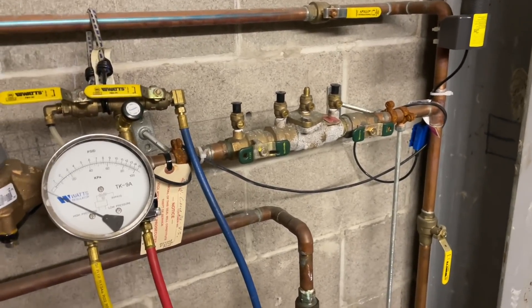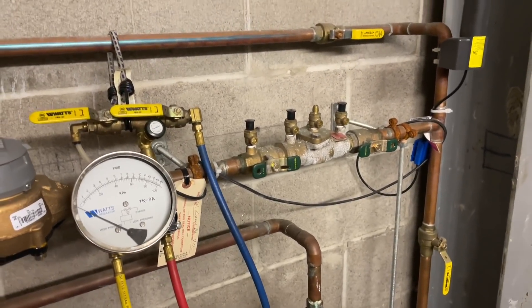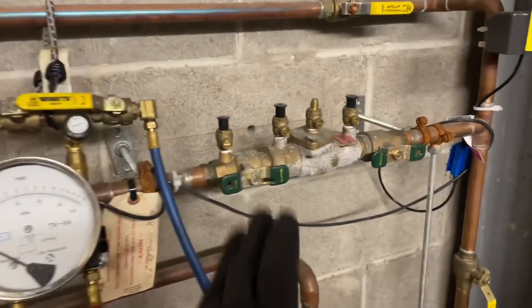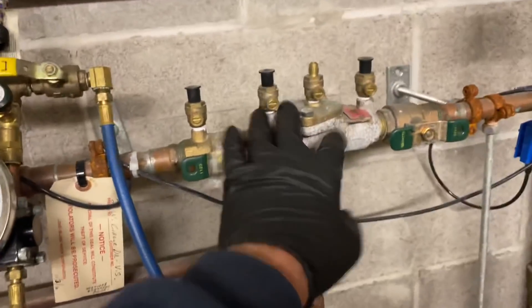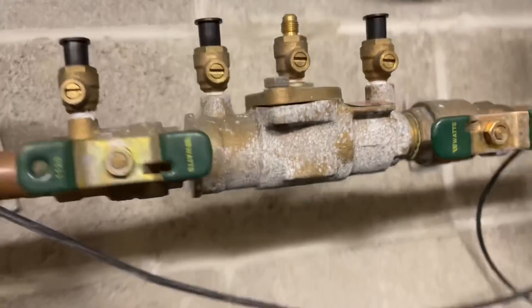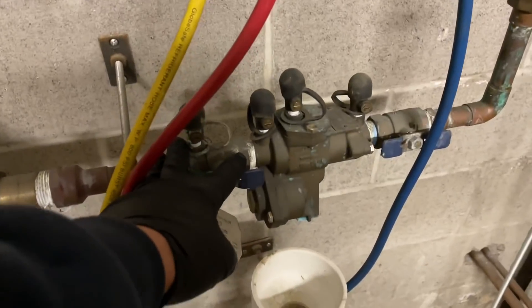Just for eight hours for the privilege and the right to test this kind of device. This is a double-check valve — it does not have a relief valve underneath. This is called a reduced pressure zone, and it has a relief valve underneath.